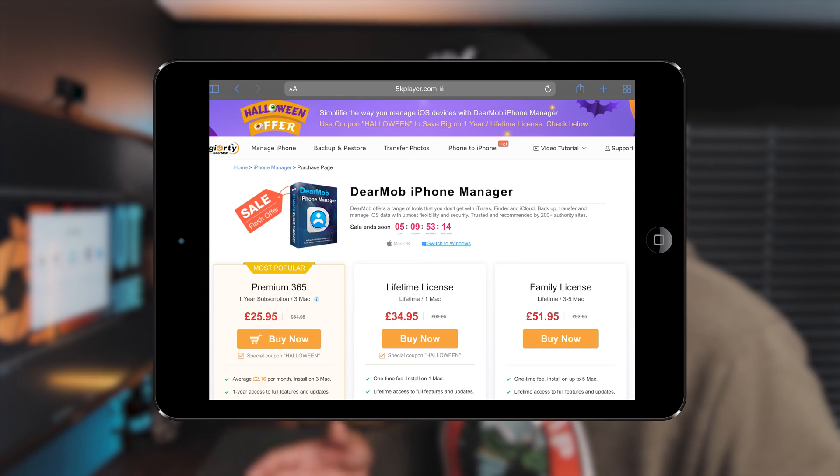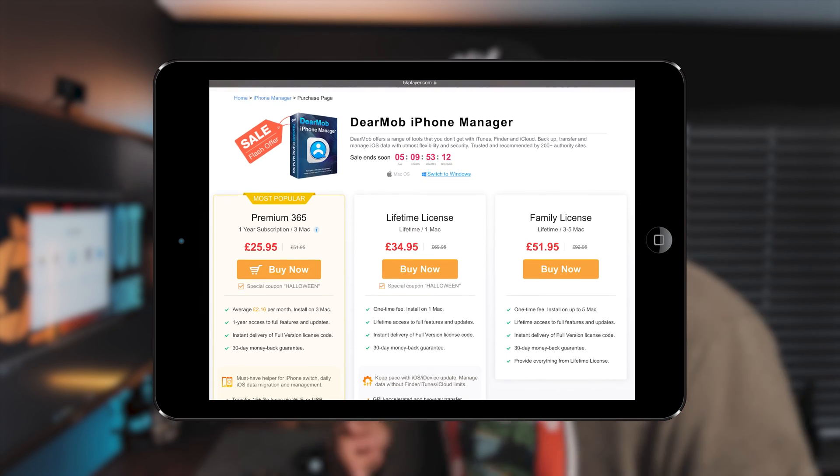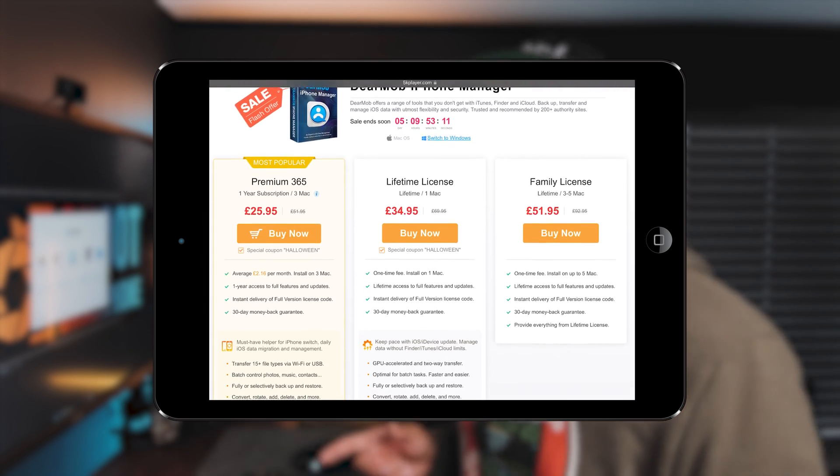DearMob is a great tool and currently on offer on their website — $34.95 for lifetime access, limited time with only a few days left. I'll leave the links below if you want to get a copy or even try it out. To wrap up, it's the perfect solution for iPhone filmmakers and photographers: you can manage bookmarks, SMS messages, backup, restore — it's fully featured and jam-packed with loads of stuff, so it's definitely worth the money. Go check out the website; I left the links below. I'll see you in the next one.